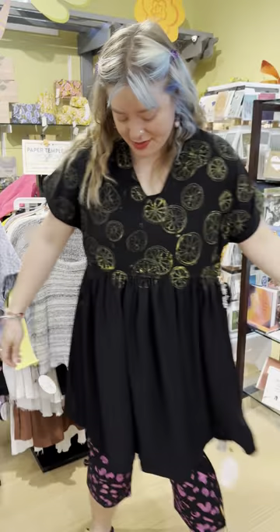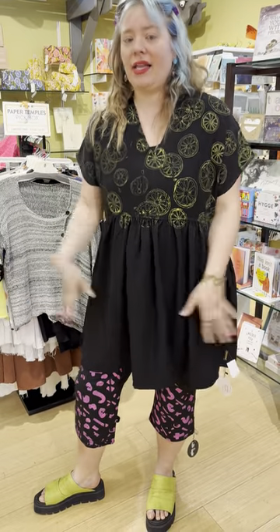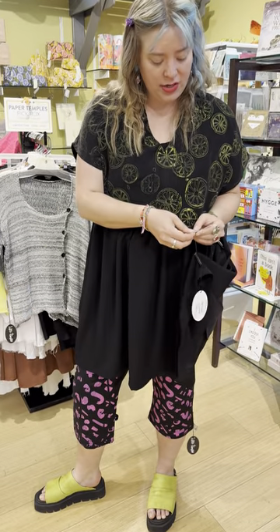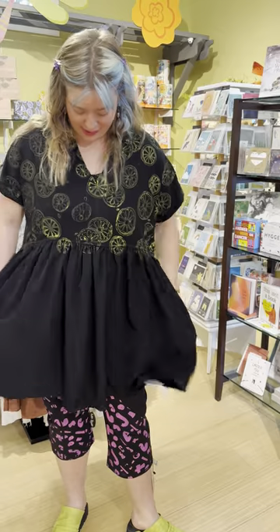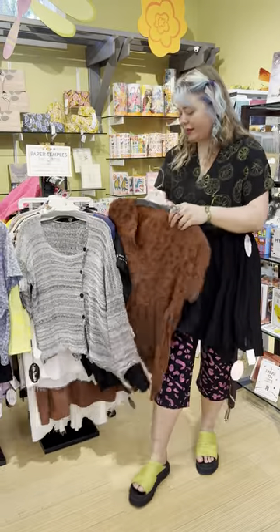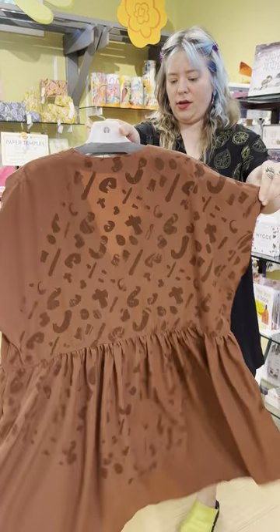This is the little tunic dress, which I really love. Again, the citrus print, a v-neck, a little ruffle. You can wear it with pants, leggings, or nothing depending on your height. This is the Universal Dress at $285, and it does have pockets! So fun. It also comes in some colors — like this really fun copper with squiggle paint.